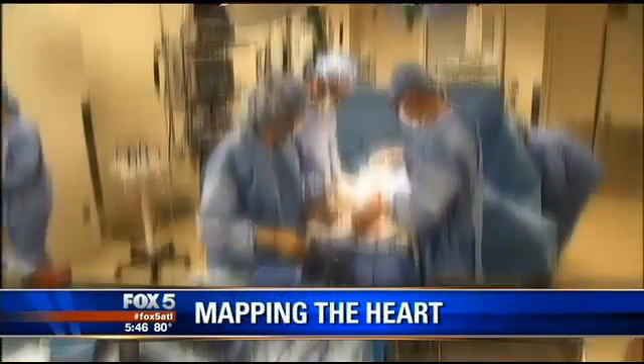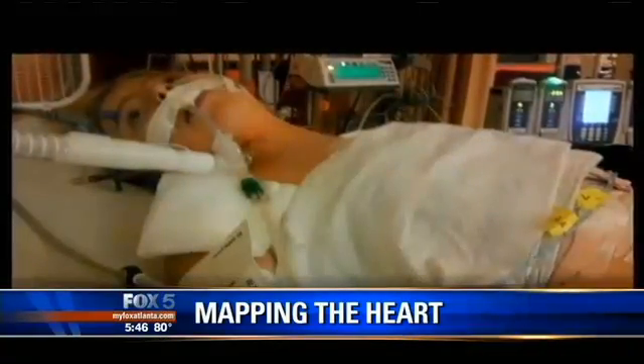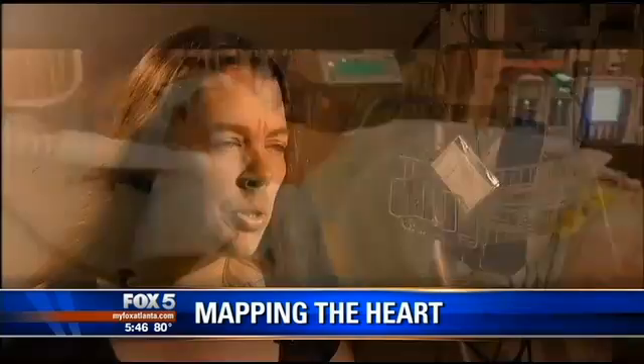Anna went through three open heart surgeries, and the third — called a Fontan procedure — worked for a while. But she started getting sick more, feeling unwell, and that's when they found out they were going to have to do a fourth surgery: the Fontan revision.